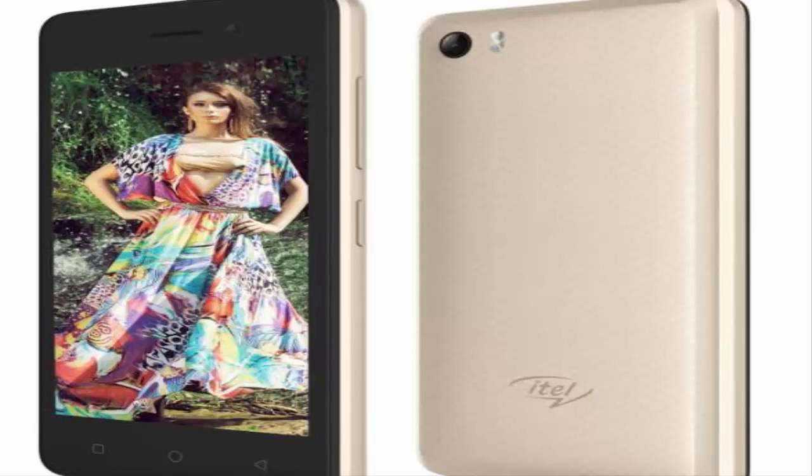The Ittle Wish A21 has been priced at Rs. 5390 and will be available across channels in grey, champagne, and coffee hues. The phone comes bundled with a three-layer screen protector film and a back cover.